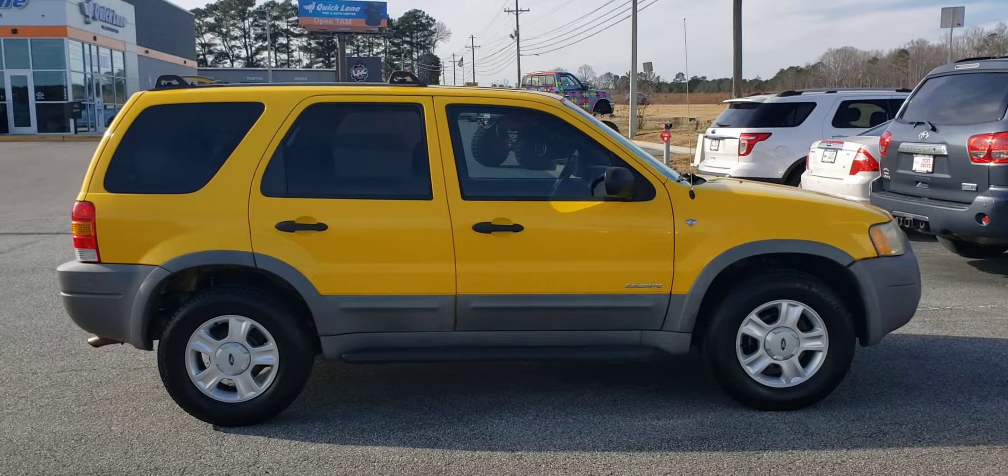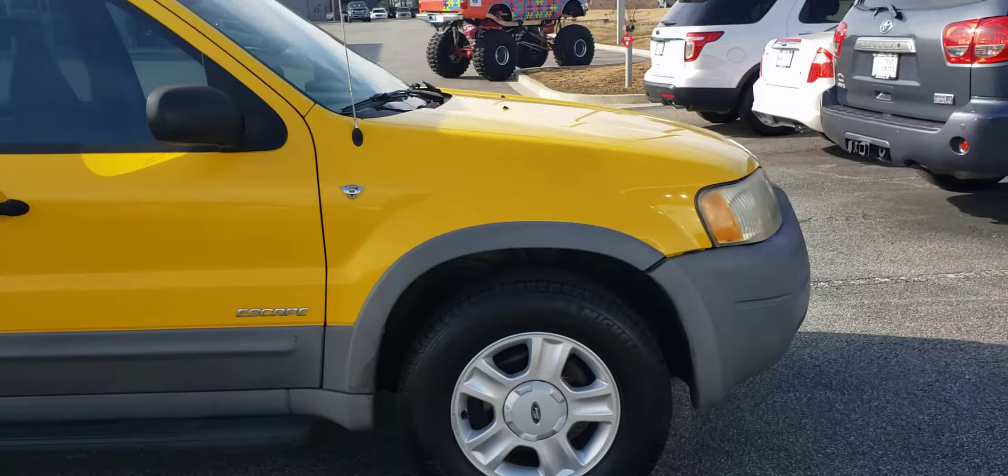Good afternoon, it's Skip Jackson with Loganville Ford. Just want to send you over a quick video of this 2001 Ford Escape. This does have the V6, so it has a little more pep.